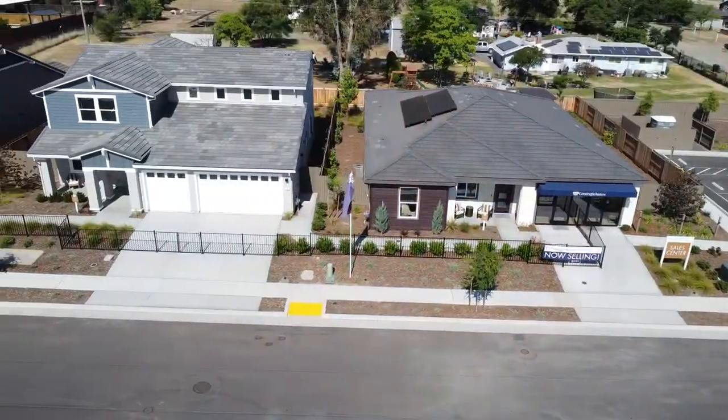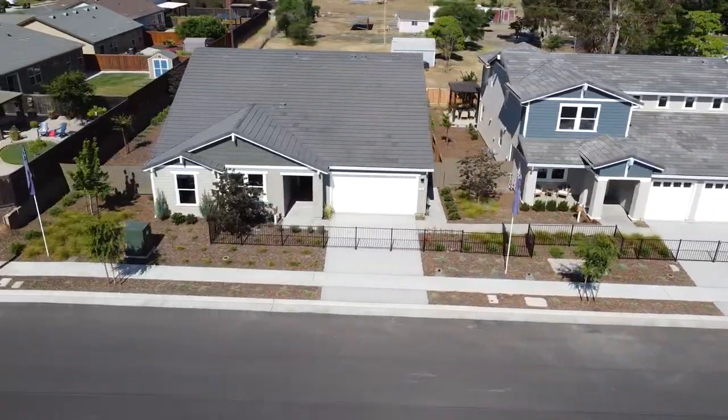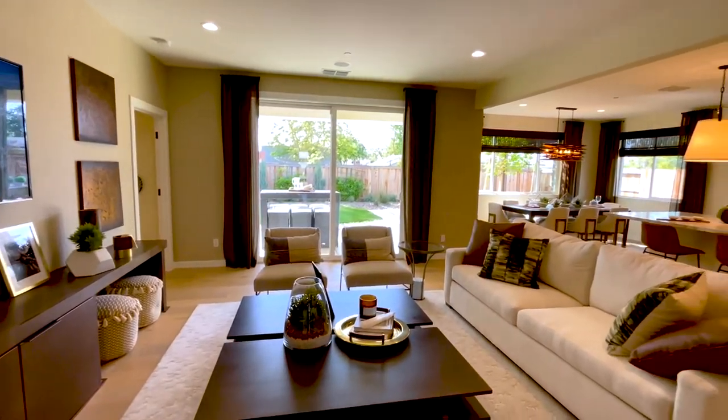Hello everyone, Brandon Leon, your Sacramento area realtor and new home guide. I am here at Cressley Homes at Havenwood in Lincoln, California. We are in the heart of Lincoln, and let me show you three of these four options here in this lovely community. I absolutely love this kitchen living room combo.